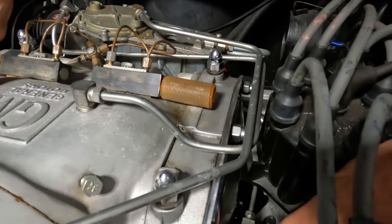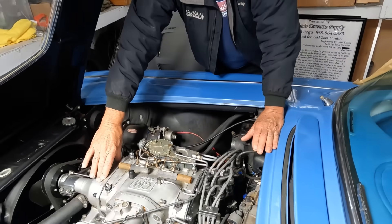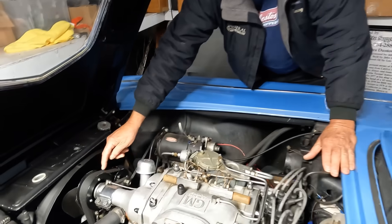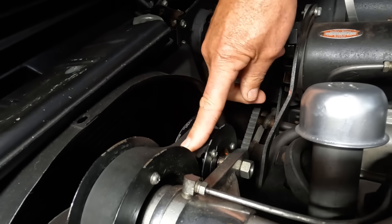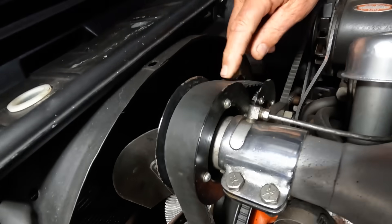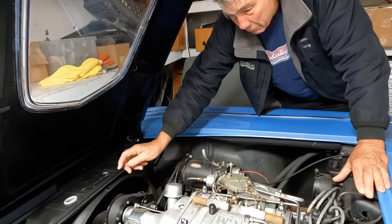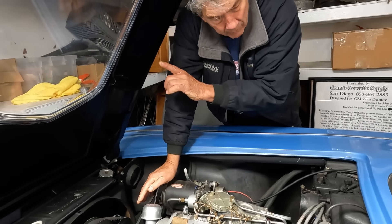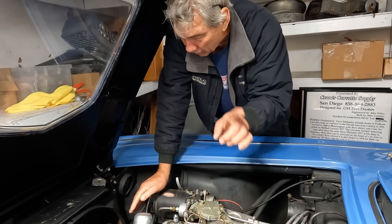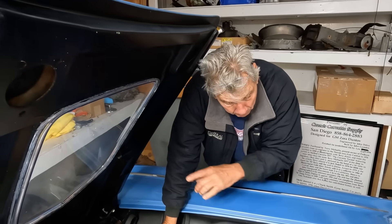It uses oil pressure from the engine to lubricate all the bearings. The newer blowers have sealed bearings. This was the first use of a Gilmer belt drive in any of the Chevy stuff — they finally put this on the Pontiac overhead cam six using that same belt. But this was the first time they did it right here.